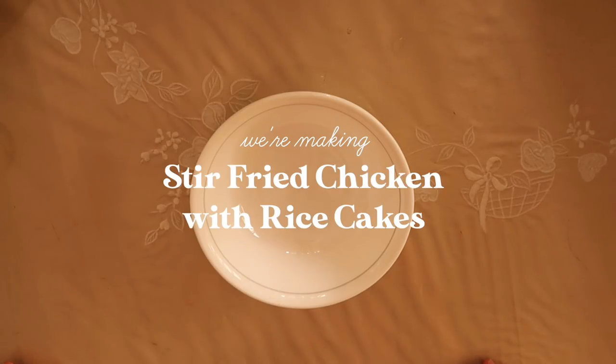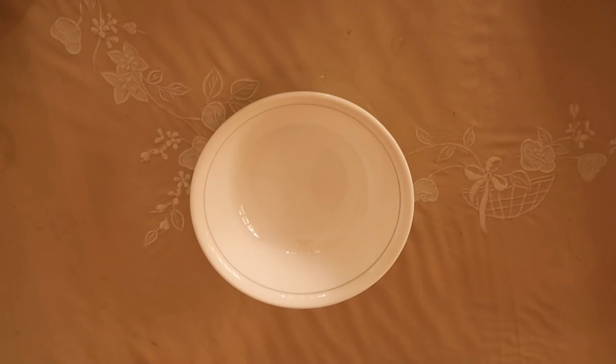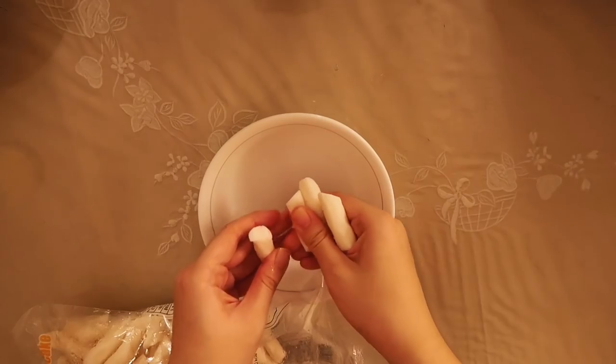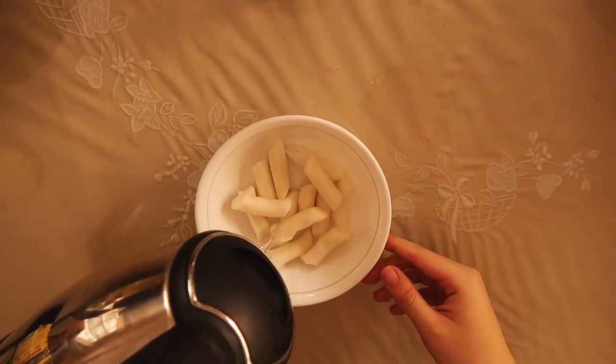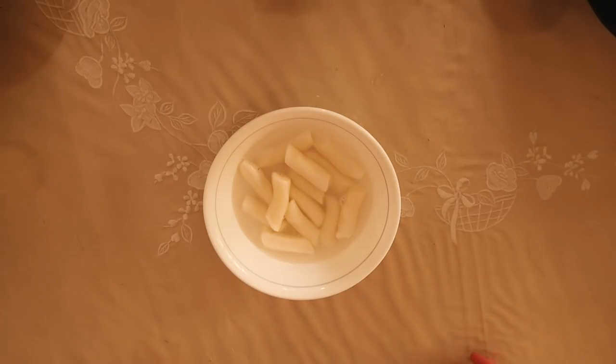Today we are making some Korean inspired stir-fried chicken with rice cakes. If you don't like the sight of raw chicken please pause now and check the description box for raw chicken-free timestamps. Here's the brand of rice cakes I'll be using — I'm breaking them apart because they were in the freezer and I'm just gonna submerge them in warm water while I prepare the other ingredients.